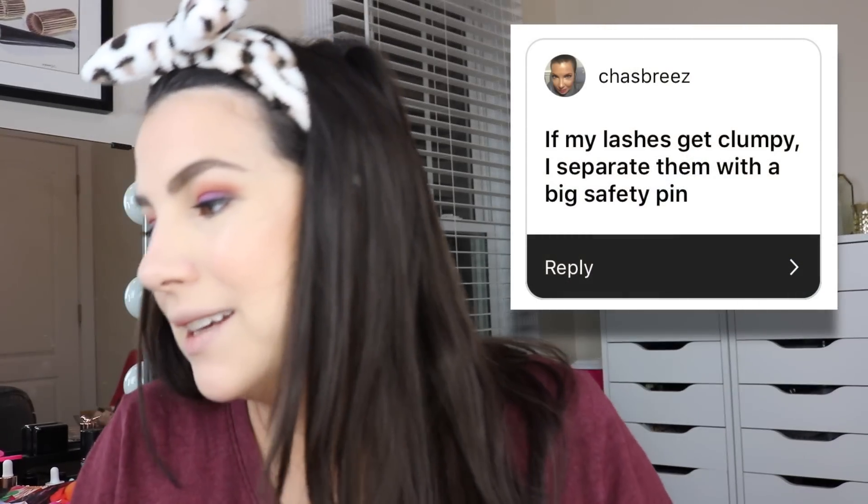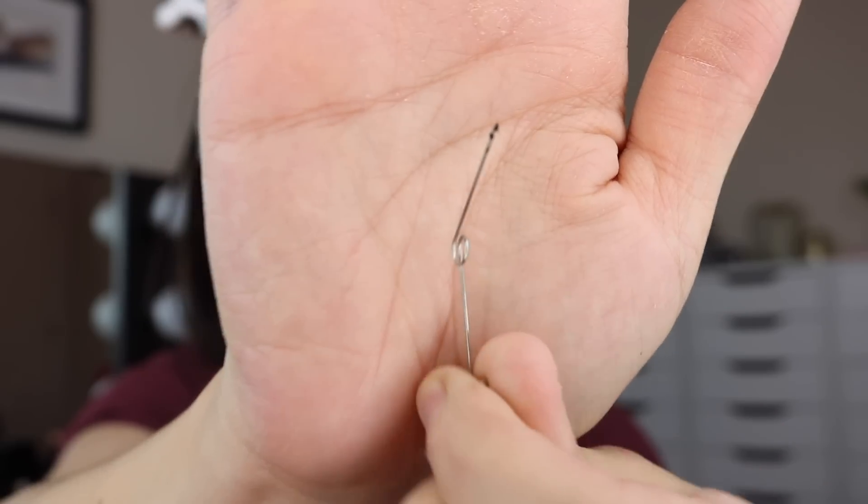I am getting a little clumpy over here, but there's a tip for that too — a dangerous tip. Chaz Breeze says: if my lashes get clumpy, I separate them with a big safety pin. I found a small one since I couldn't find a big one. Is it working? Yes it is. It is a little painstaking, and a little dangerous. I did poke myself just a little bit there. Hold your mirror really, really close. I think it does work — I'm getting off clumps. I'm separating. Check out the clumps I retrieved. Effective.